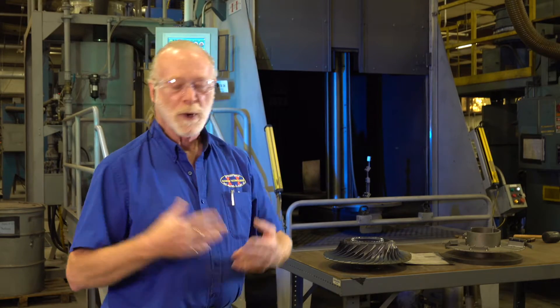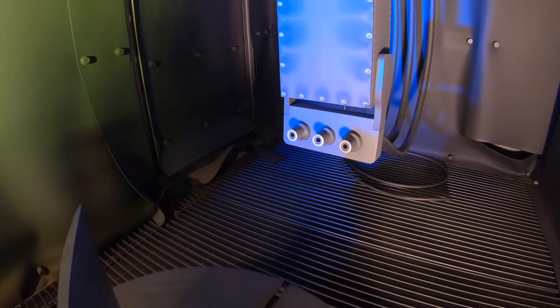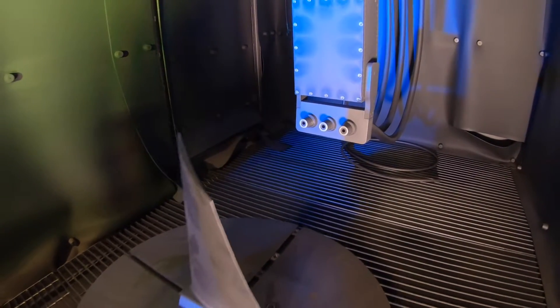We can data log and record the parameters for each and every part. What you don't see inside the machine is a robot. That robot will follow the contour, which will actually eliminate human error so that every part is consistent.